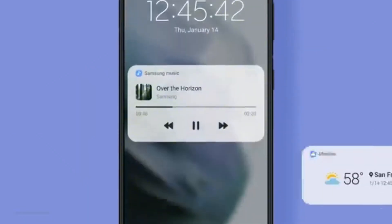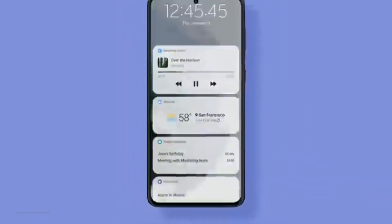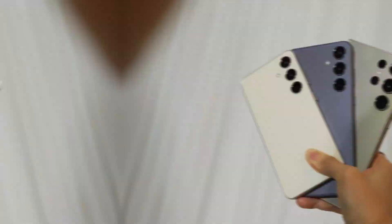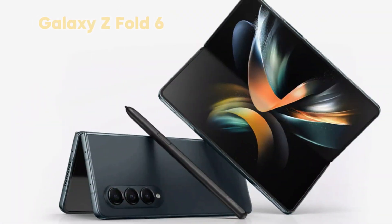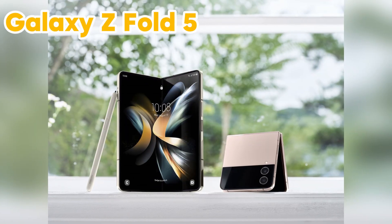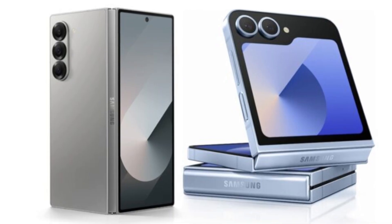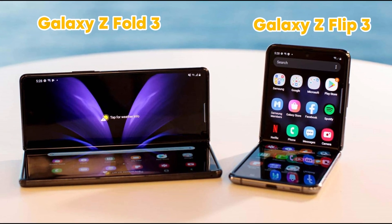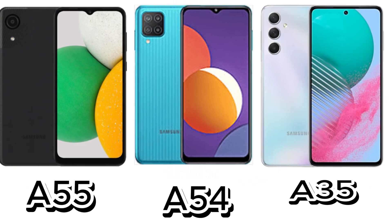Based on past beta programs, here's a list of devices likely to get the One UI 7.0 beta: Galaxy S24, S23, S22, and S21 series; Galaxy Z Fold 6, Z Flip 6, Z Fold 5, Z Flip 5, Z Fold 4, Z Flip 4, Z Fold 3, and Z Flip 3; as well as the Galaxy F55, F54, and F35.